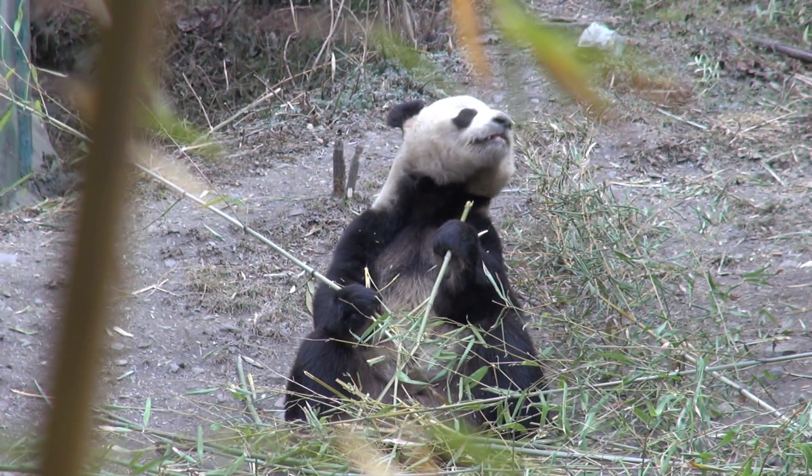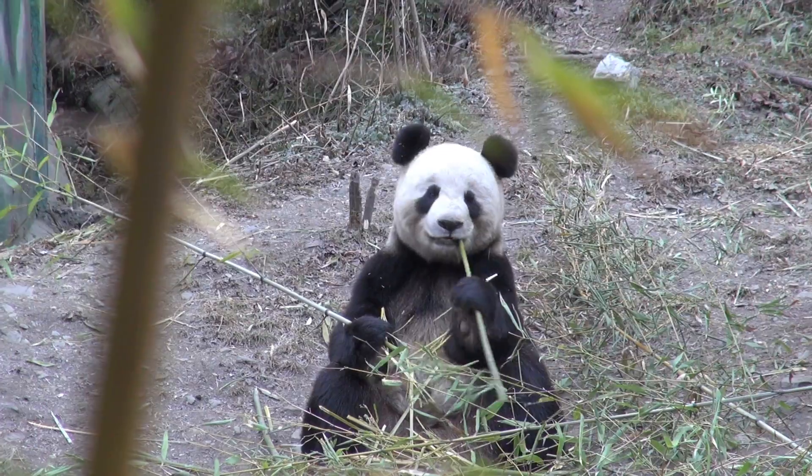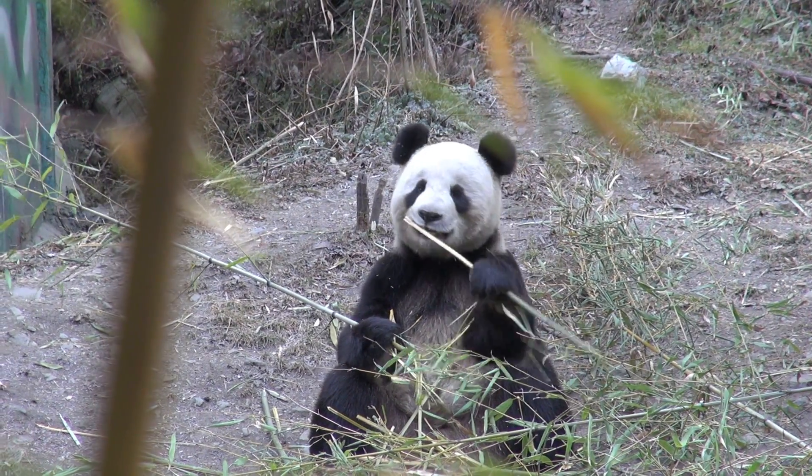Both groups believe these mountains are big enough for both people and pandas. And both sides are using big doses of creativity to make that happen.